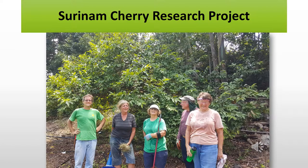We are now in the data analysis phase of our Surinam Cherry research project. Meanwhile, we continue our orchard maintenance of about 100 trees and fruit collection for this research project. We plan to utilize the Surinam Cherry orchard during our 2016 Master Gardener volunteer training program for our pruning workshop.